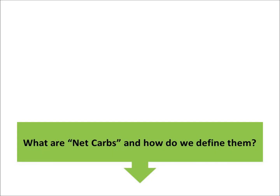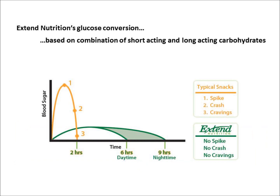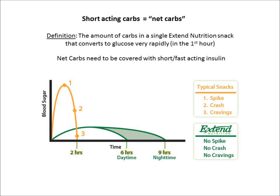What are net carbs and how do we define them? Xtend Nutrition's 7-9 hour glucose conversion is based on a combination of short-acting and long-acting carbohydrates. We refer to the short-acting carbs as net carbs and define them as the amount of carbs in a single Xtend Nutrition snack that converts to glucose very rapidly within the first hour, and hence needs to be covered with short, fast-acting insulin. The remaining carbs convert so gradually over the remaining 6 plus hours that basal insulin can cover for it.